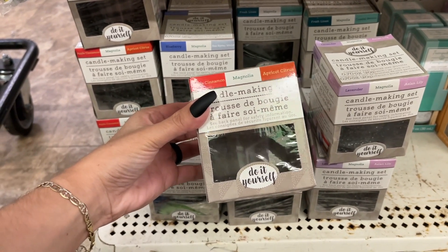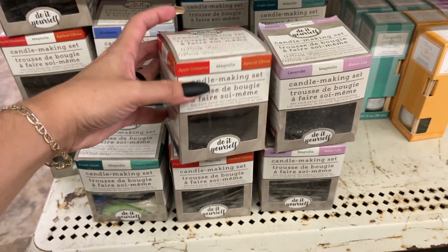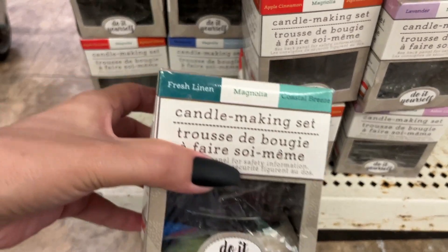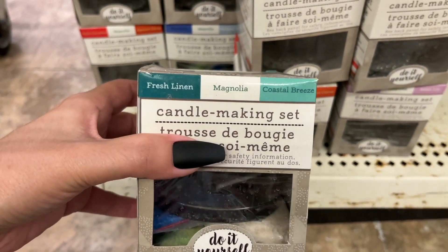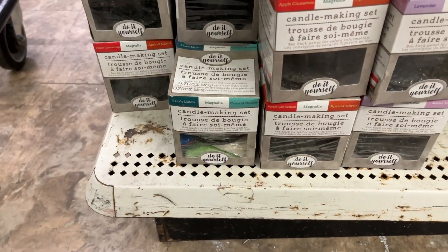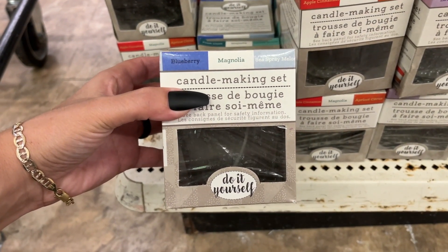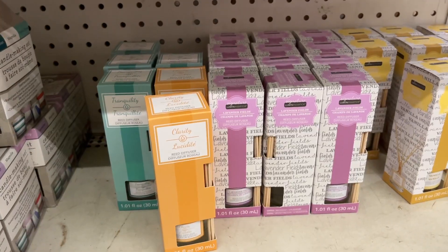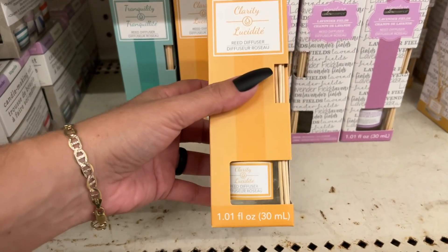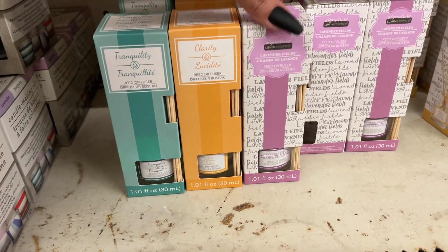Look at these candle making sets — there's apple cinnamon magnolia, apricot citrus, lavender magnolia, Asian lily, fresh linen, magnolia and coastal breeze — that sounds like it would smell really good — and blueberry magnolia and sea spray melon. They also have these diffusers where you put sticks into the scented jar: tranquility, clarity, lavender, and vanilla.